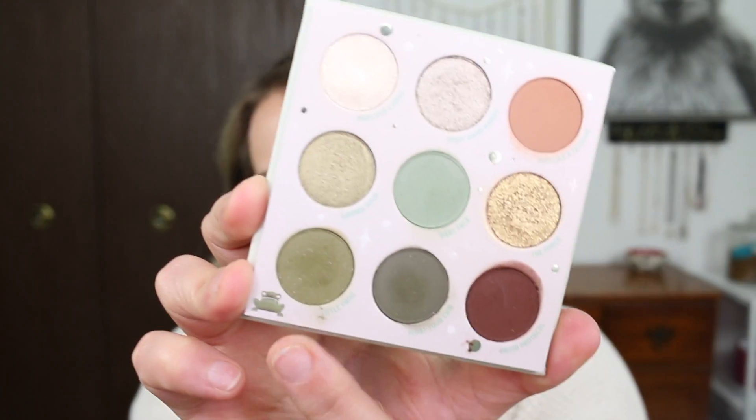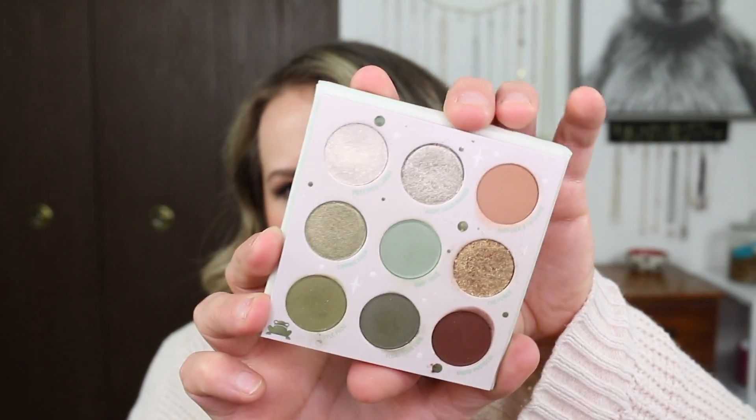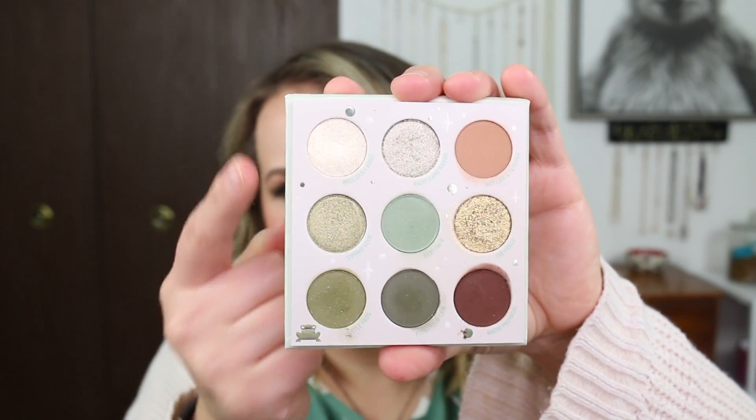This shade right here is a sequin shade, so it's a matte shade with some glitter in it. And then there are two metallic or shimmer shades right here and right here. I think this is their Super Shock formula, and I think this one is also.